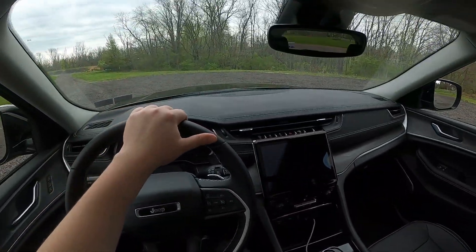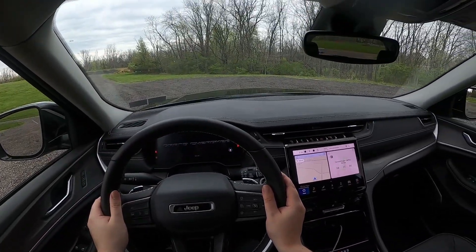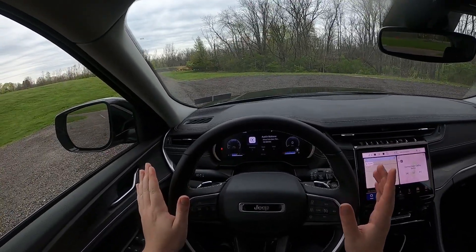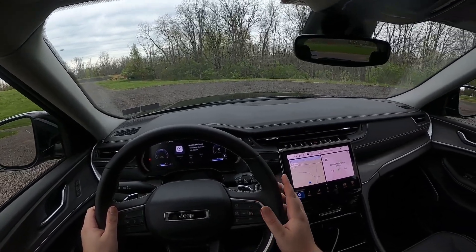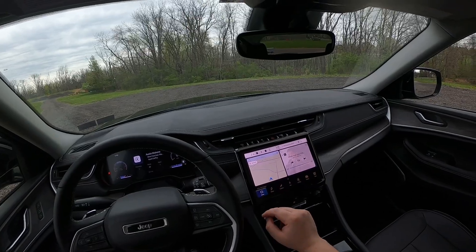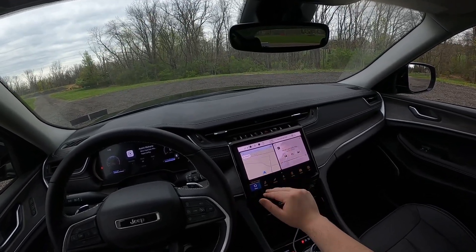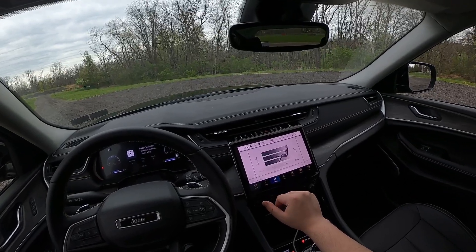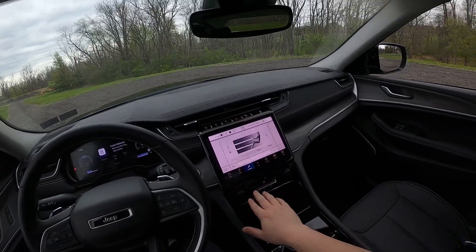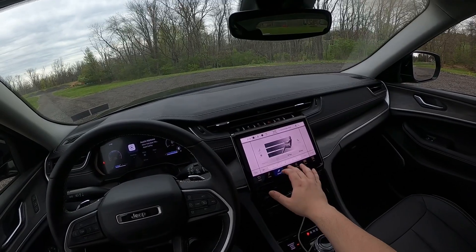Sitting in this thing — first impression, this interior is beautiful. Very nice interior, I really like it a lot. One of the nicest interiors I've ever been in, to be honest. This screen looks very high quality, lots of good tech features. This is just the home screen — shows my nav and my music. If I go over, I can check out my climate control. You can adjust it on the screen or use these buttons down here, which is nice to have.